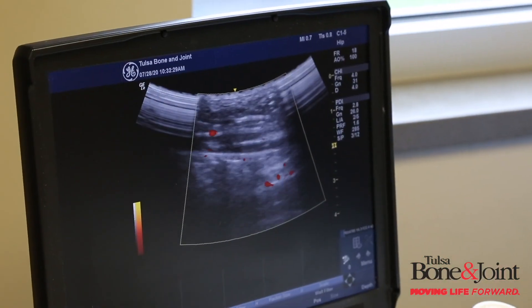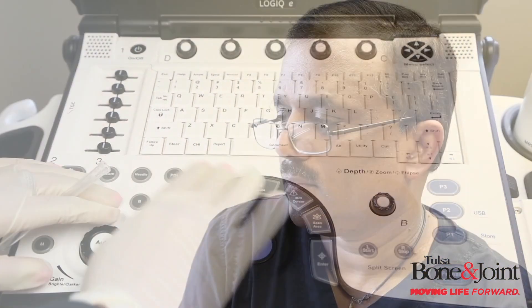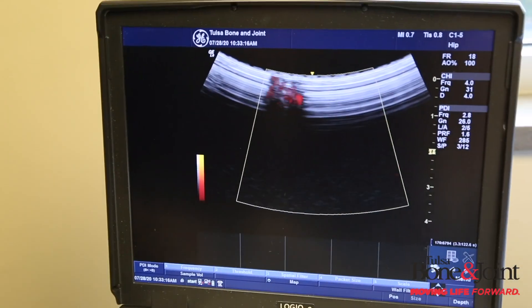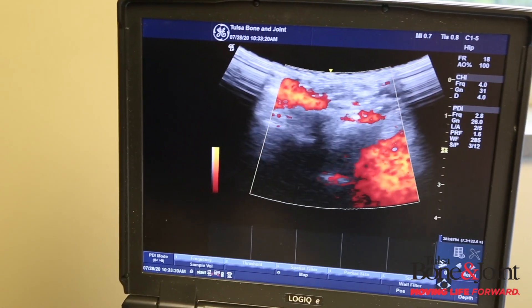Another common reason we do EMG is patients who have a neuropathy. We try and figure out if they do have neuropathy, or if it's coming from the back, or it's a little bit of both, and then guide the patient in the right direction.